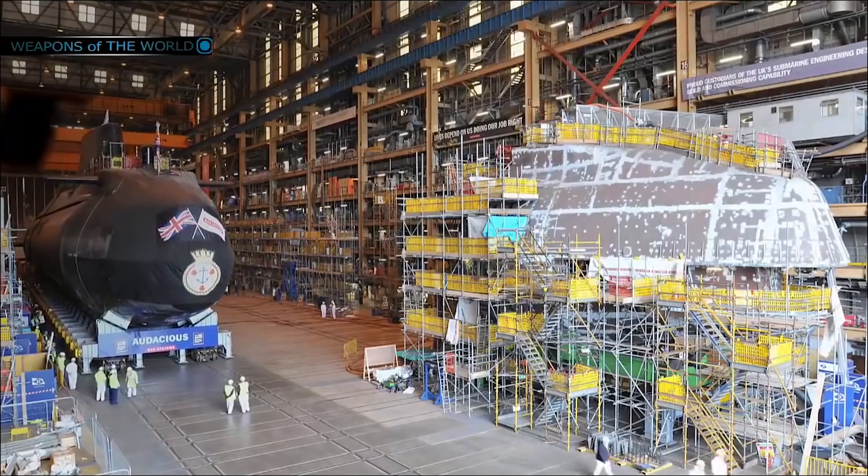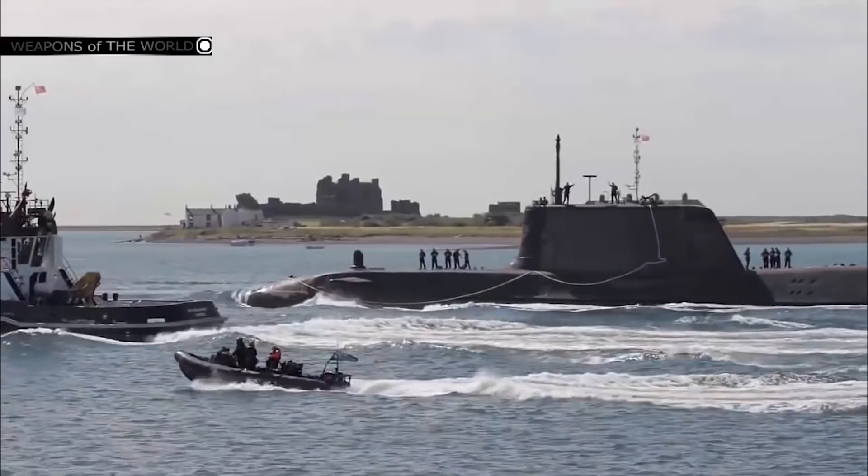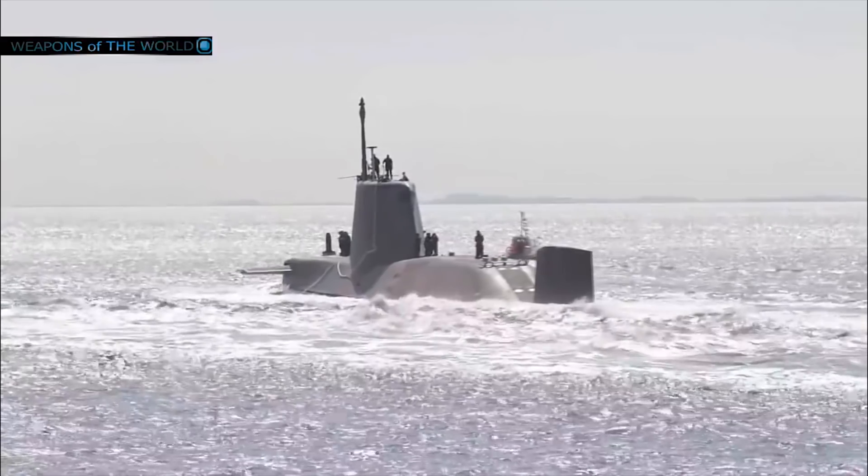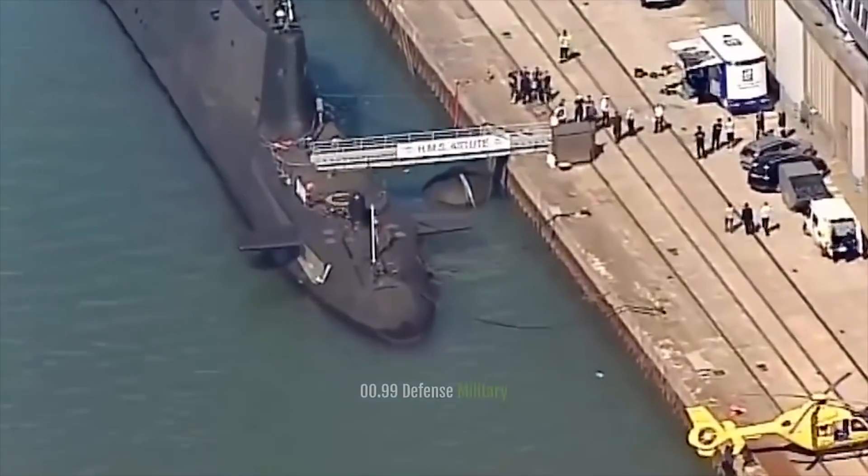As for the size of the submarine, its length is 318 feet and its width is 37 feet (7 meters).